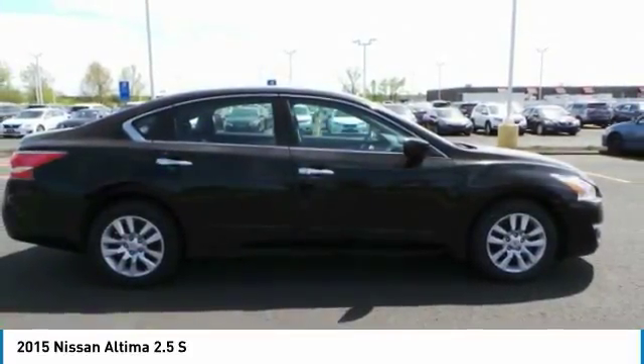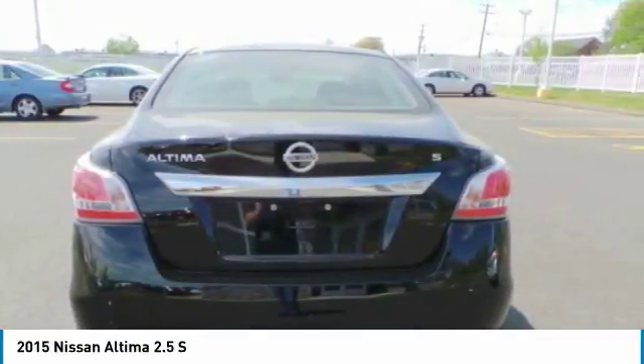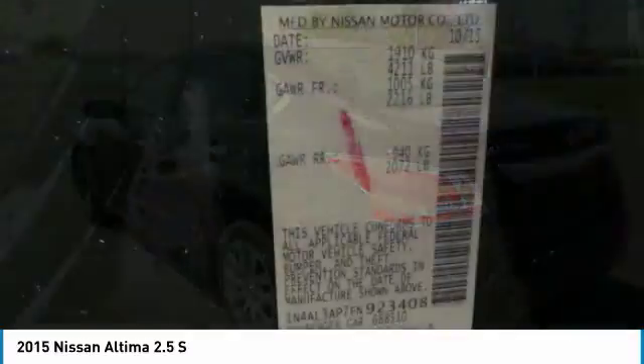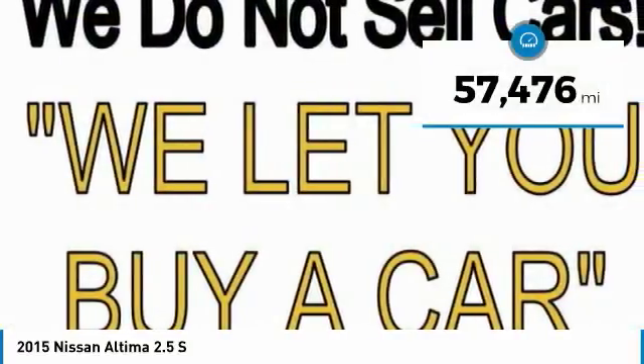Combine that with a powerful V6 or efficient four-cylinder engine, six standard airbags, and over 5,000 quality and performance tests, and you'll see the Nissan Altima is made to drive and built to last — and is priced below $10,000. This vehicle has less than 60,000 miles.